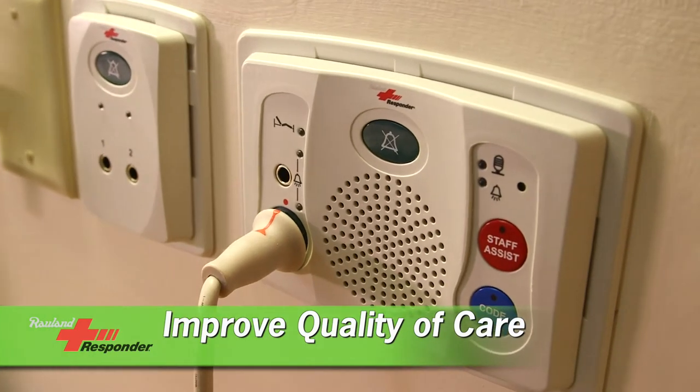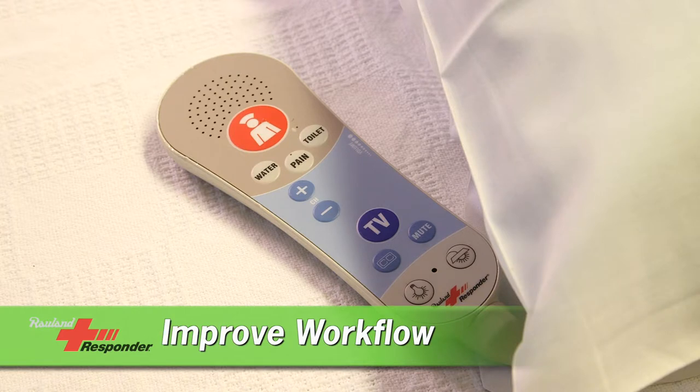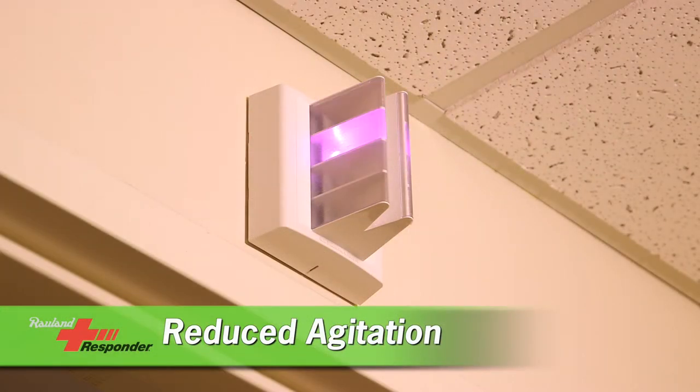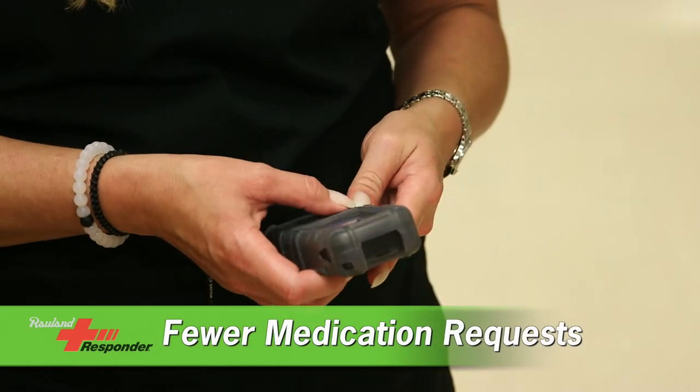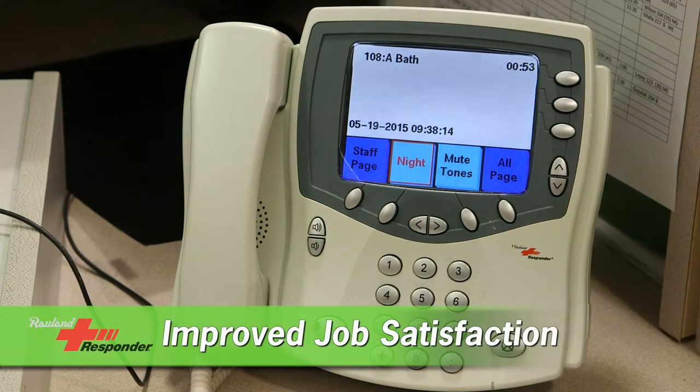Responder 5 has helped us improve our quality of care and our workflow. There's less disruption to our patients, reduced agitation leading to reduced medication requests, and most of all improved job satisfaction with our nurses.